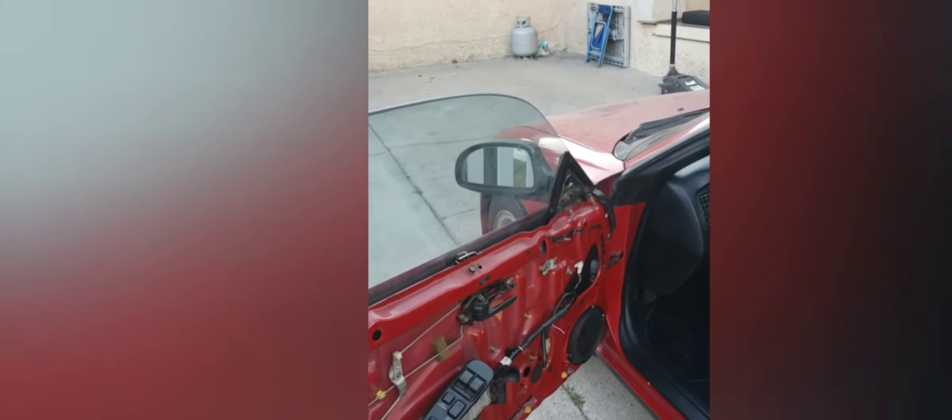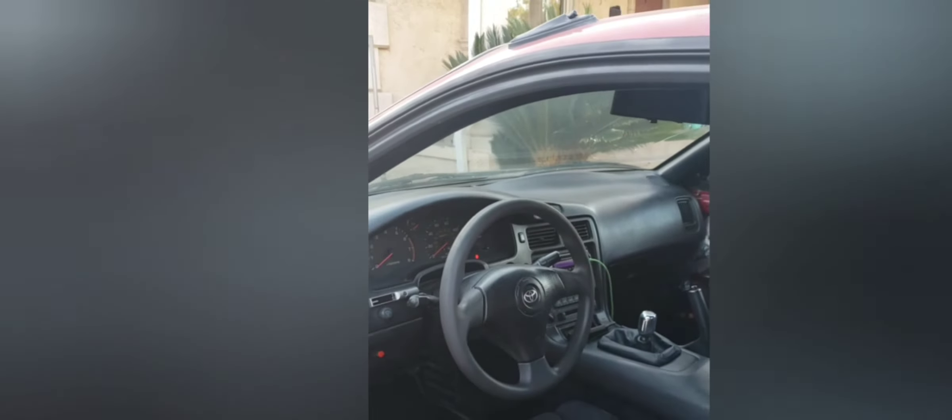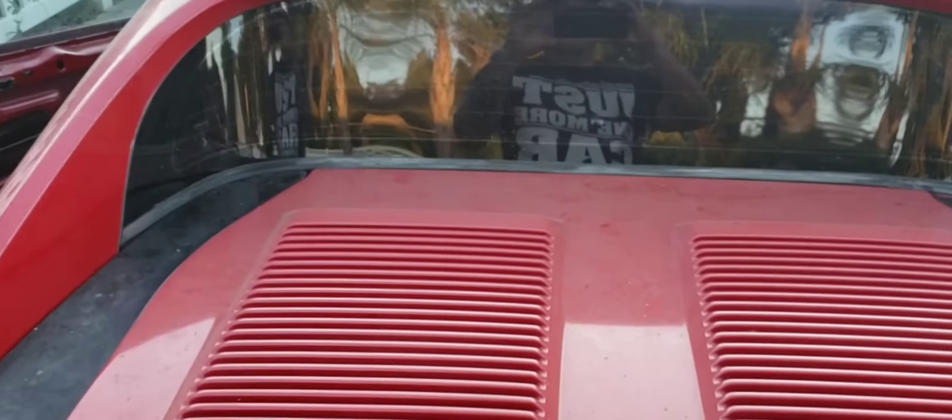Bumper's jacked up. But check out the interior — got the rip in the bolster as usual. I took the door cards off and ended up selling them for $200 to a guy up north in the San Francisco area. This was originally manual windows. I wanted power windows, so I got some doors and switches and installed the switches.